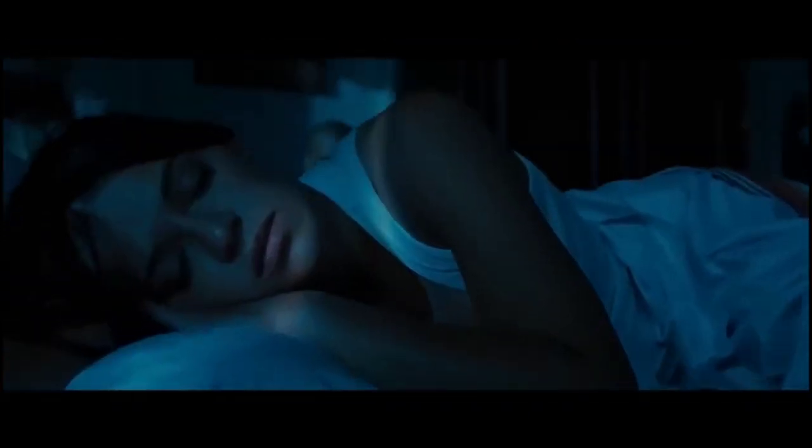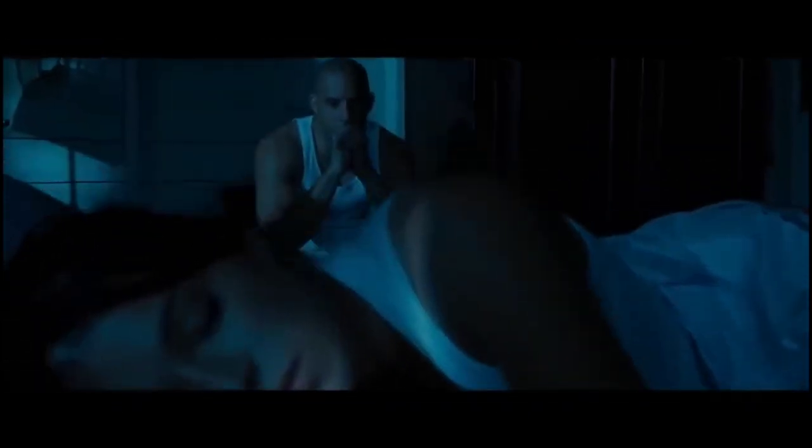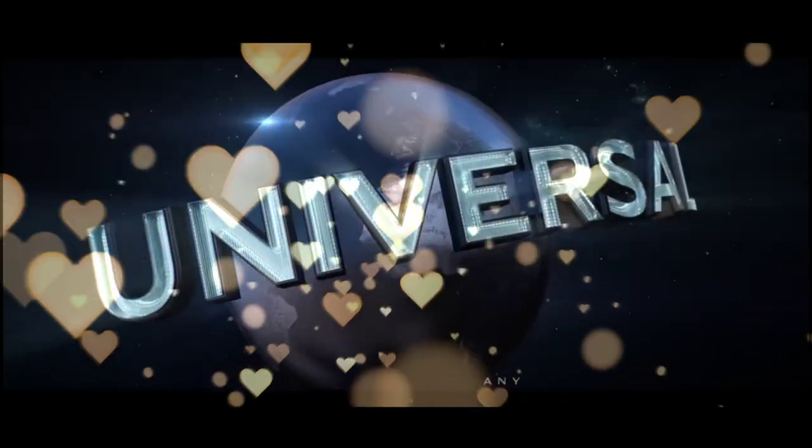Hello everybody, welcome back to our channel. We're excited to be reviewing one of the most highly anticipated movies of the year, Fast X, Fast Furious 10. Sit back, relax, and let's dive into this action-packed film.